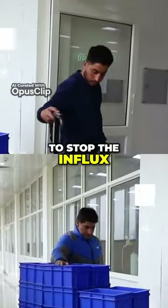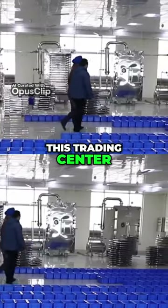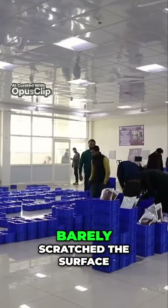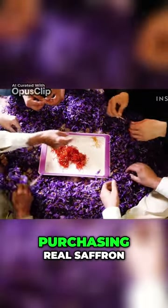To stop the influx of imitation saffron, the local government launched a trading center where farmers can authenticate their crop and get a GI tag. But the center has barely scratched the surface, so how can consumers make sure they're purchasing real saffron?